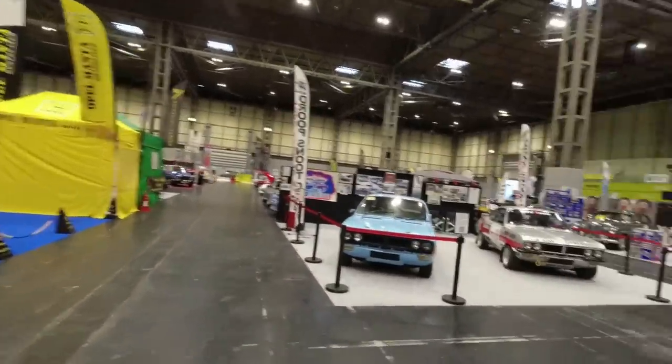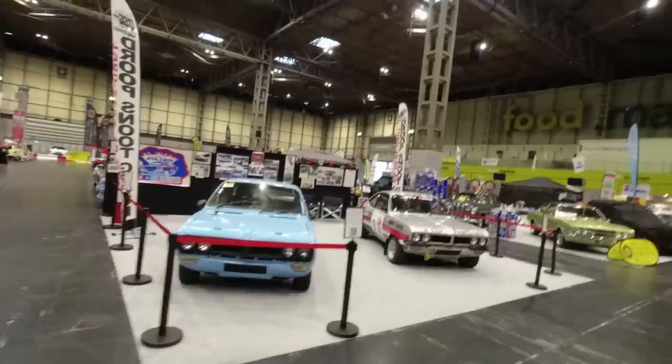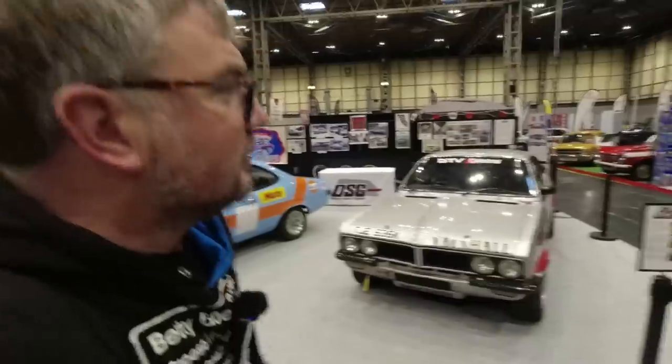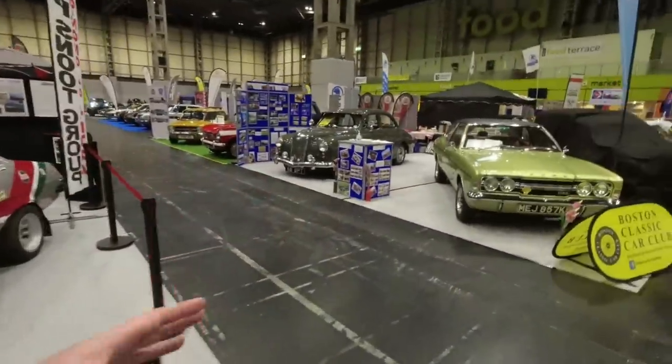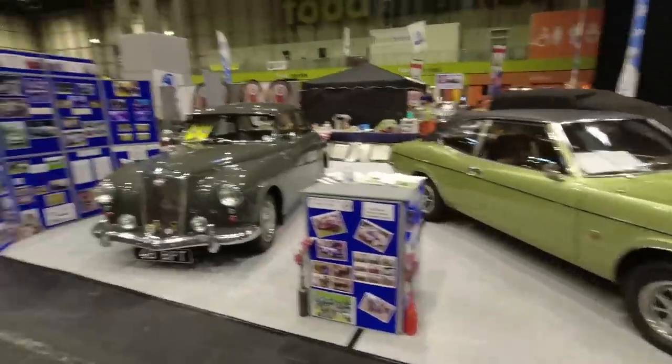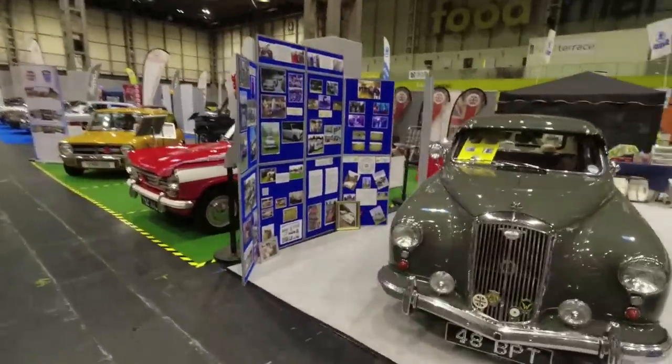I'm really keen to find the Toyota enthusiasts stand — there it is, I found it. I completely missed it yesterday and I'm rather ashamed about that. Boston Classic Car Club — very nice Ford Cortina Mark III and a Wolseley 1550.